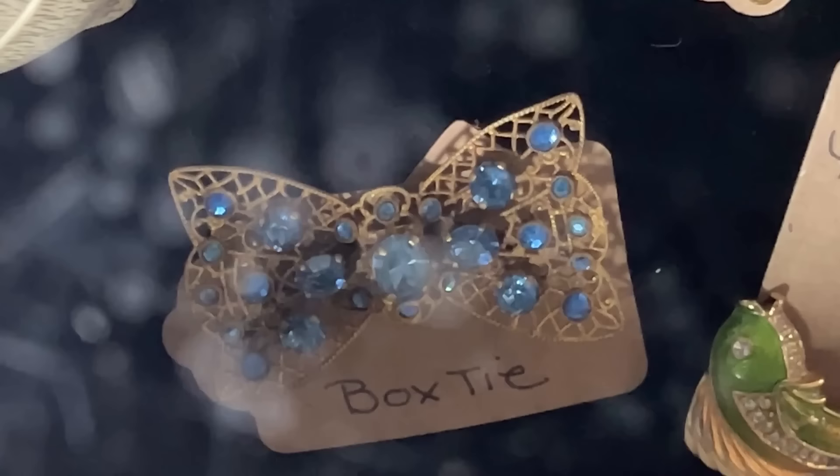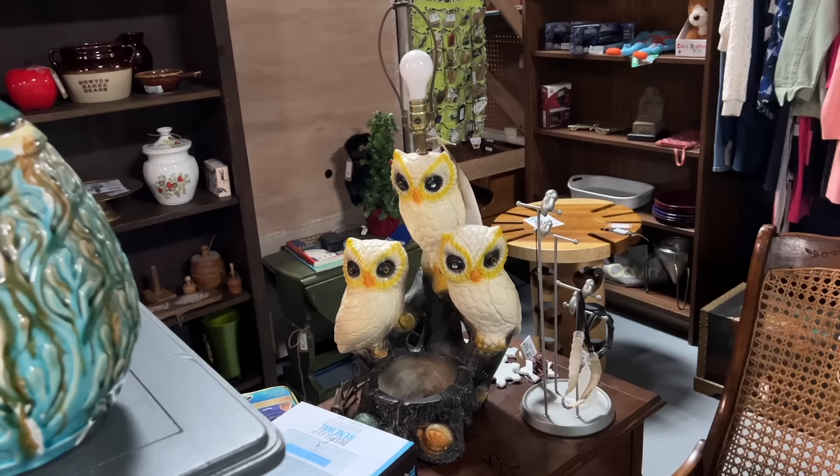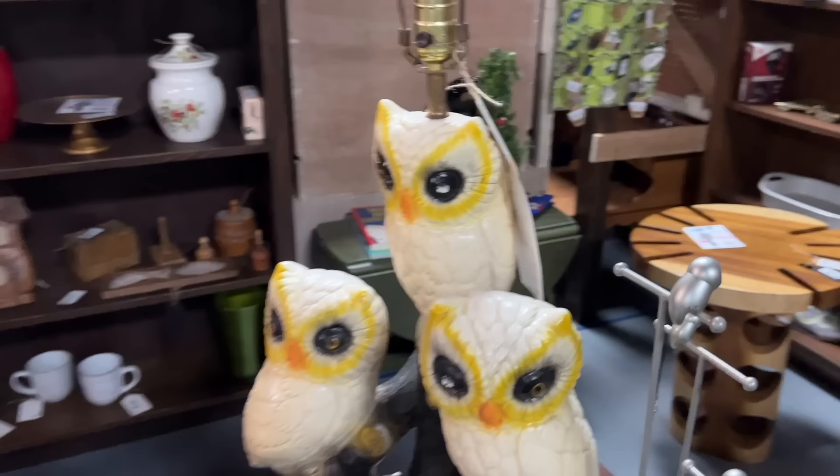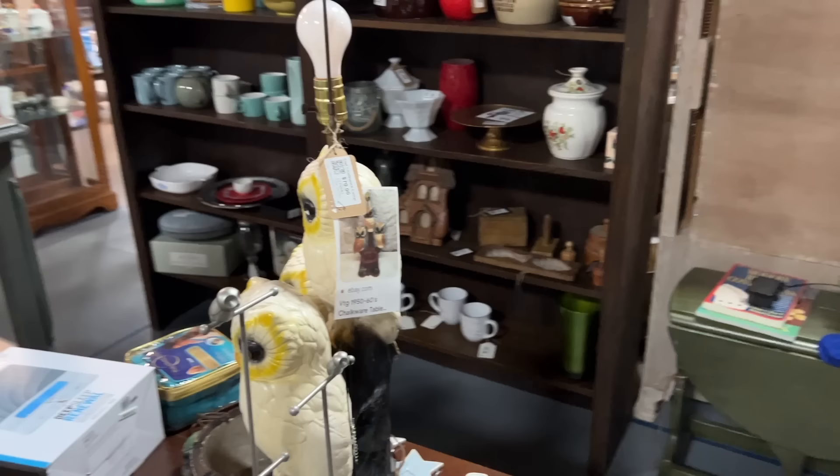Cute 1940s or 50s bow tie pin in there. Green heart, just in time for Valentine's. Some copper — looks like probably Renoir cufflinks there, might be interested in taking a look. This is trash-tastic — I love it. I buy these when I see them if they're cheap enough and in good shape. This one has a couple of eye problems, but this is the classic chalkware owl lamp from the 1970s. They're asking $70 for that.